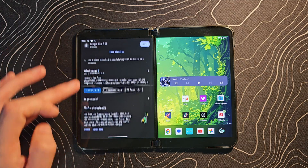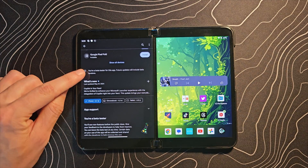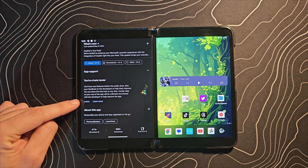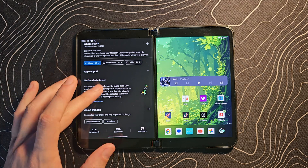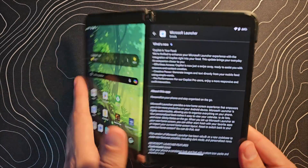I've got my Surface Duo 2 here and let me scroll down and we'll look at the changelog. The first thing you need to know is this is in the beta version of the Microsoft Launcher. If you scroll down, you should see a little option there to join the beta. But here is that changelog.